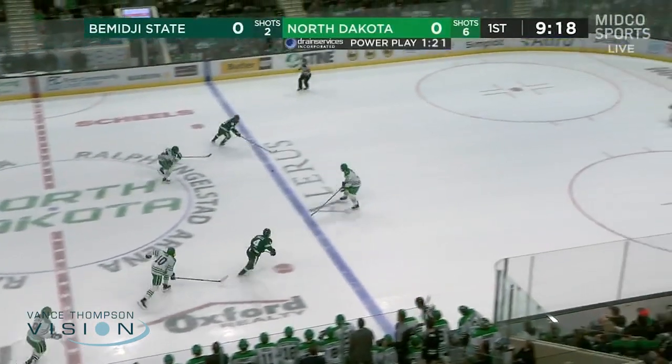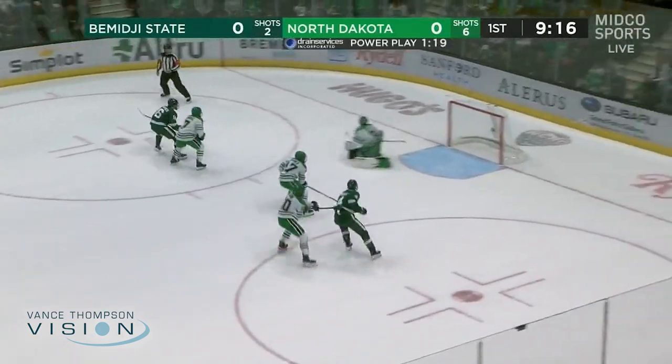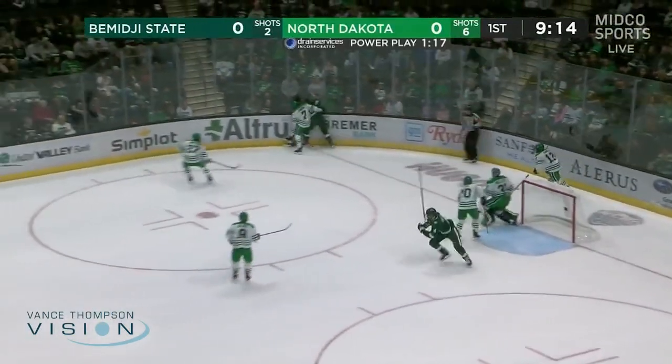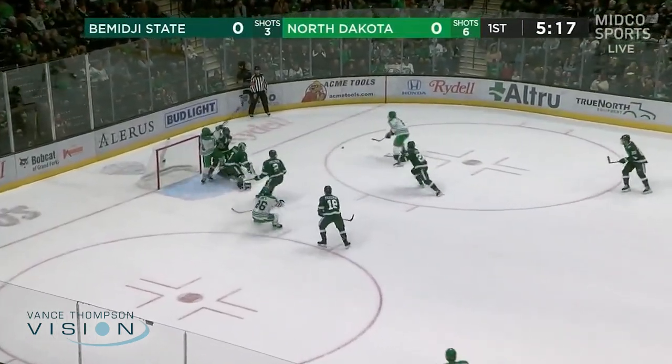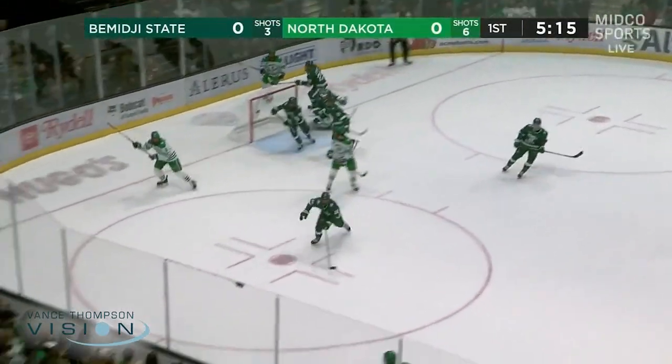Here comes Bemidji State, 2-1-1. That's Lolek now, starting to break up to Uri Weissanen. Big stop by Helston. Look at Jackson Blake starting to break up that story. This is going to add to a chance now as Sidorski fires one just wide.